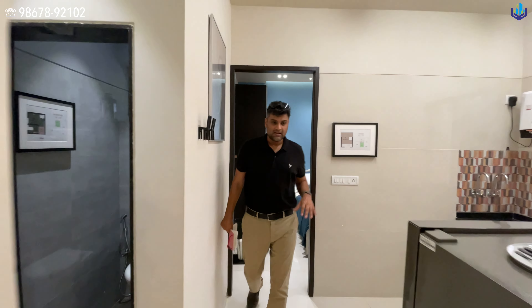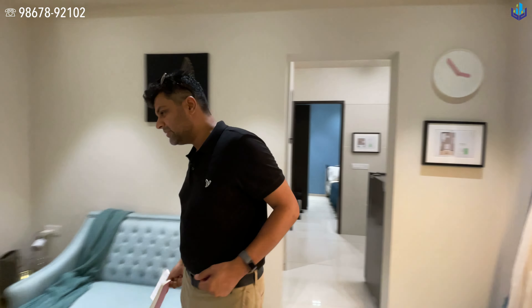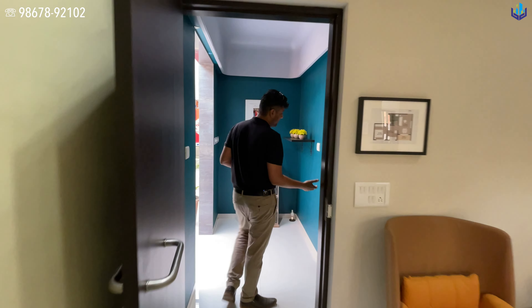So this is the show flat. It is made inside the sales office, so when you come in you get an opportunity to see exactly what you are actually buying.